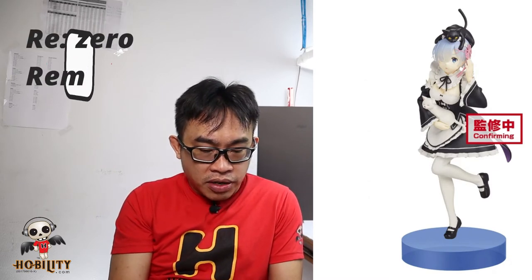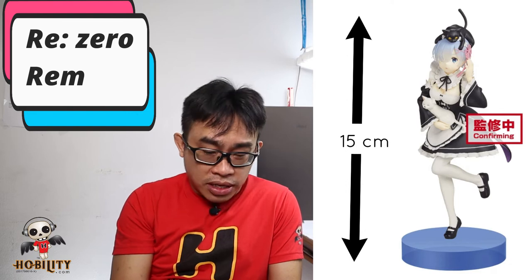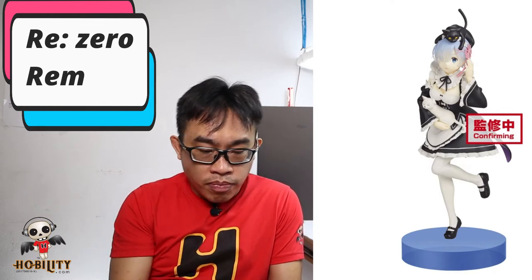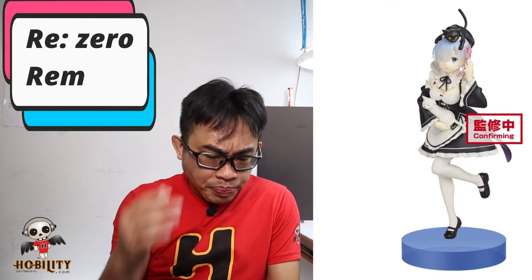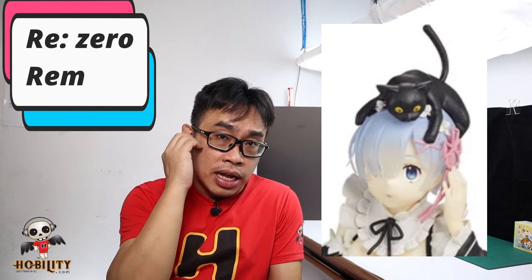Next is an all-time favorite — RAM from Re:Zero Starting Life in Another World. This is the Bandai Spirits Character Prize Figure Express Store series. The height is around 15 cm, equal to 6 inches, with standard PVC and ABS material. RAM is dressed in her classic maid costume. From the picture the color of her hair looks a bit lighter — we're not sure how the actual figure looks, but it's worth waiting for.